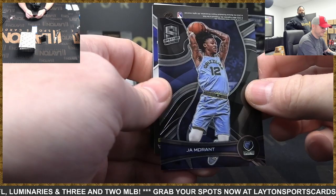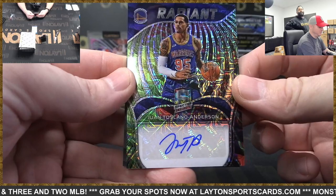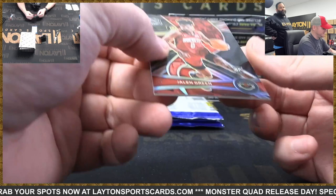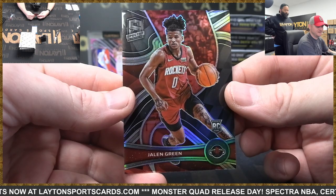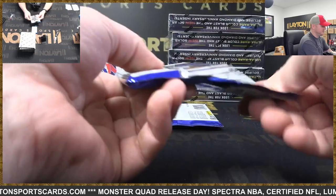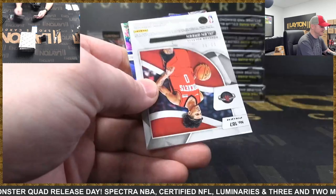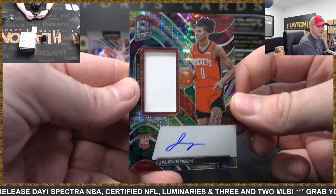There's Darius Garland, Ja Morant. This is to 25 Warriors — auto Juan Toscano-Anderson. I don't think I've pulled his auto before. This is rookie silver Jalen Green, Rockets. There you go Houston. We're going through these slowly for the first break. There's Jaylen Brown rookie, Isaiah Jackson, and Rockets to 99 rookie jersey auto Jalen Green.